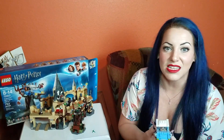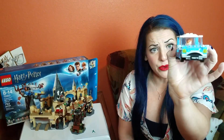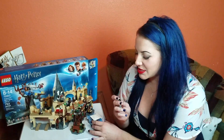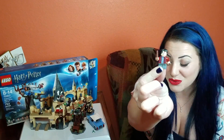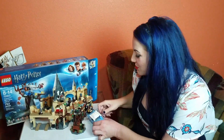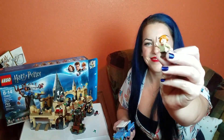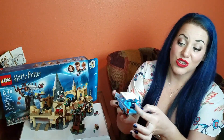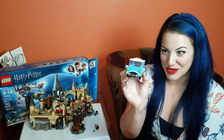Mr. Weasley is obsessed with anything to do with muggles and he bewitches this car so that it can fly, which I do believe is very, very illegal in the wizarding world. So we get a Harry in street clothes, which is really cool, and then Ron's also in street clothes. The doors open, the trunk opens — all in all a really easy build.